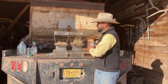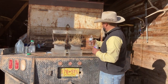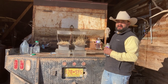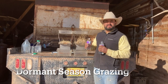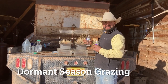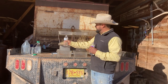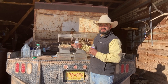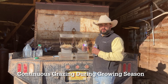Back at the barn, we've collected our two soil samples. The one on the right is from the side of the fence where the cattle graze in the dormant season and get the entire growing season of rest. This other sample is from the side of the fence that gets grazed the entire growing season and doesn't get any growing season rest.